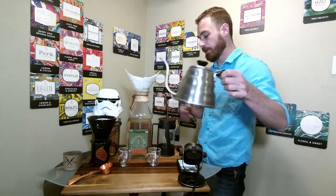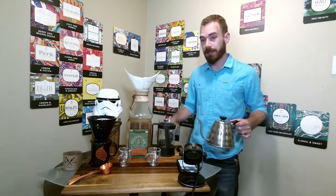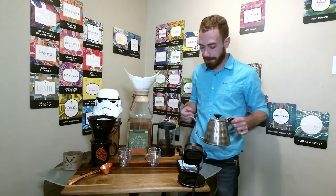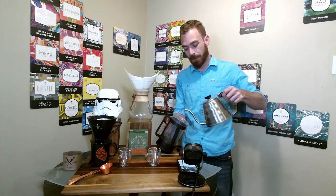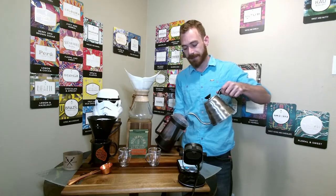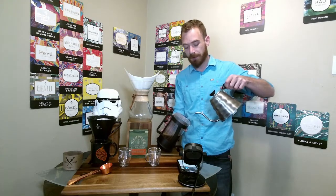Welcome everyone. If you're joining me for the first time, thank you for tuning in — don't forget to hit that like and subscribe button down below. If you're returning, welcome back. I appreciate you guys tuning in for a second, third, or more coffee tasting.